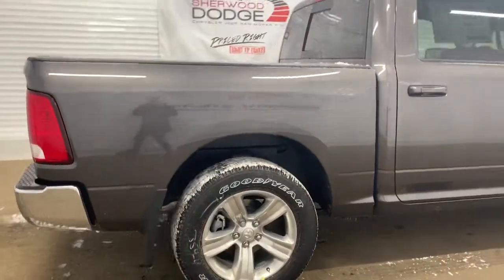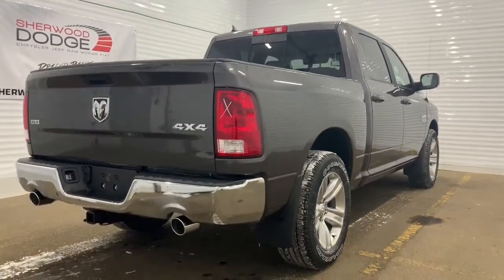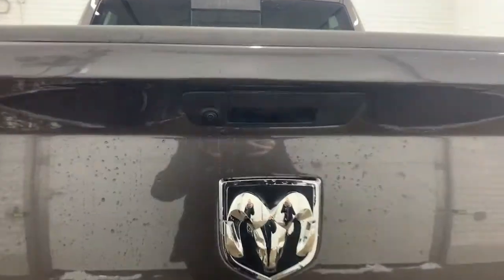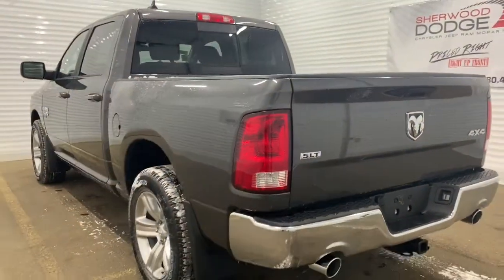This is a crew cab, so it has a 5-foot cargo box with a spray-in bed liner. Making our way to the back, it does come prepped and ready with a receiving hitch and wiring. There also is a backup camera with rear park assist.